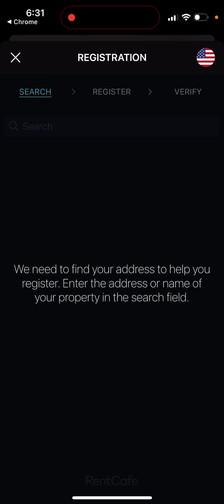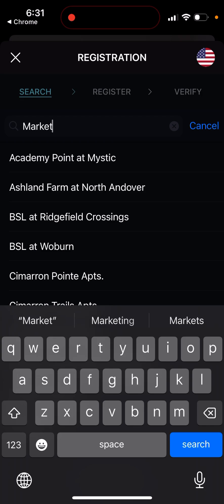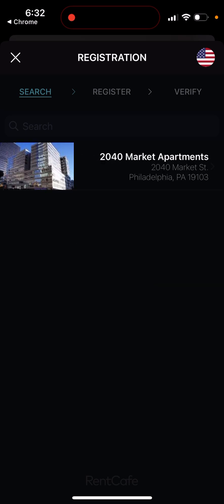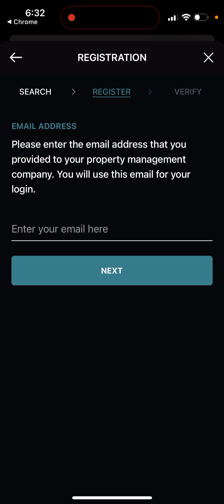You just find your address. If you're using RentCafe services, this app is for you. RentCafe is a corporation where you can rent places — it's not quite like Airbnb, but something similar. You enter your email and use it for login.